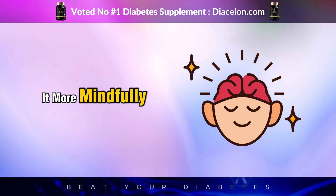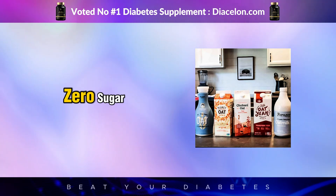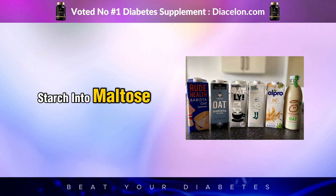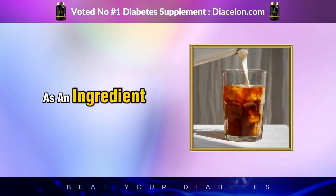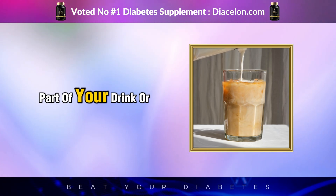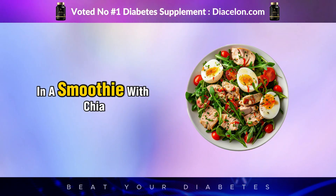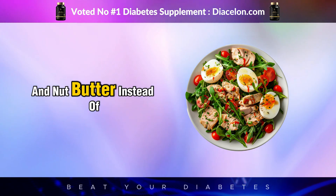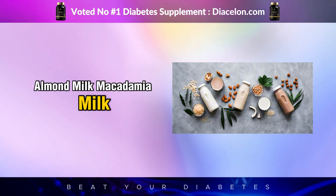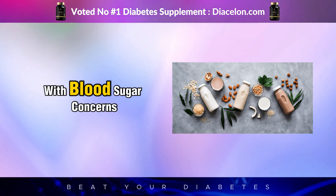So if you do love oat milk and don't want to give it up completely, there are ways to enjoy it more mindfully. First, look for brands that are truly unsweetened and enzyme-free — some even label themselves as zero sugar. These options may use a different production method that doesn't break the oat starch into maltose. Second, think of oat milk as an ingredient, not a beverage — use it in small amounts, like a splash in coffee or in cooking, rather than as the main part of your drink. Third, always pair it with protein and fat. For example, have oat milk in a smoothie with chia seeds, protein powder, and nut butter instead of pairing it with fruit alone. And finally, explore alternatives: almond milk, macadamia milk, and flax milk are significantly lower in carbs and don't have the same glycemic impact, making them safer for people with blood sugar concerns.